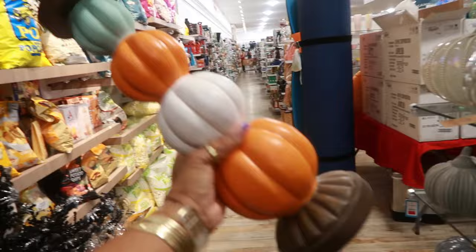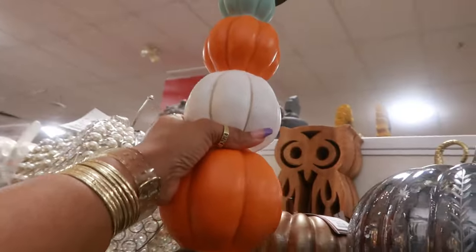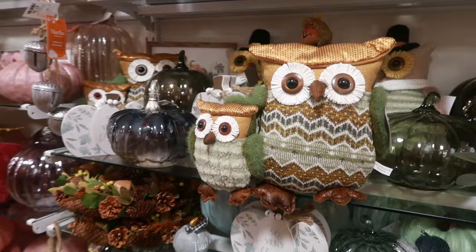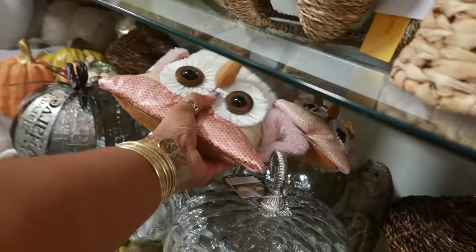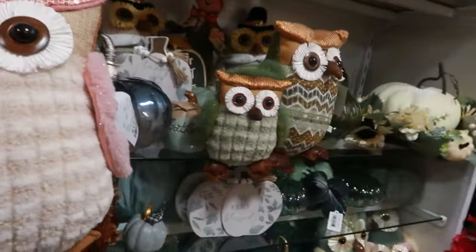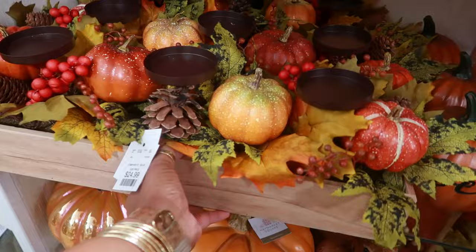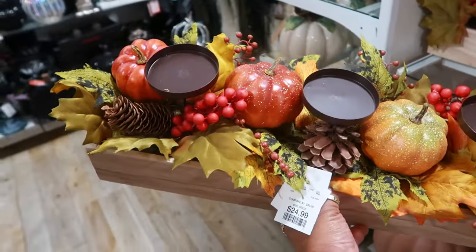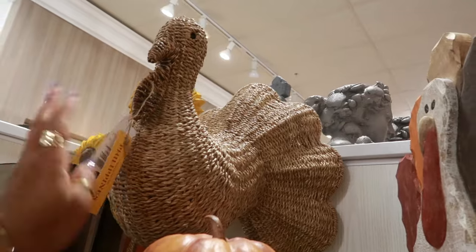This is nice for $17 - put your candle on top. The owls are $13. They have a few owls because look at this - they're pink. So you have the pink set and then there's the green set. I like those. This right here is $25. A little turkey - he is $40.